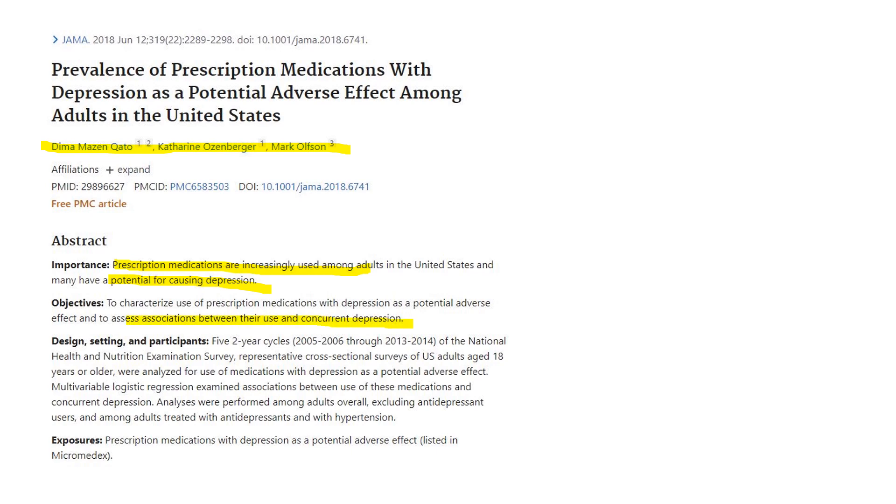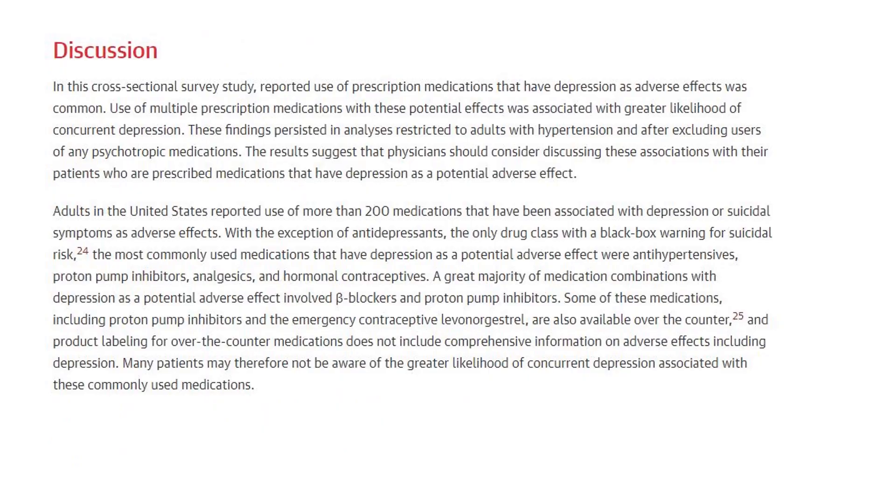They went through a database to determine the use of medicines and people who had depression from the medications. I'm not going to go real deep into the article — we're just going to discuss the medications to increase awareness. As a pharmacist, some of these medicines I don't always mention to people as potentially causing depression. They looked up the medications in a database called Micromedex and found the ones that had depression listed as a potential side effect.